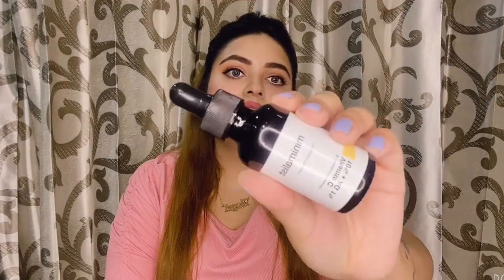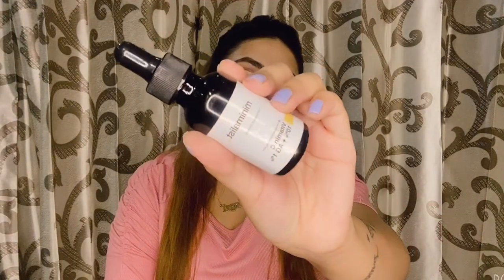It keeps your skin hydrated. The next is Minimalist Vitamin C Serum — it's a glow boosting daily serum with the goodness of Vitamin C that brightens and tones sun damage and dull skin with dark spots. It will protect you from sun damage and you should include this in your daytime routine for complete sun protection.